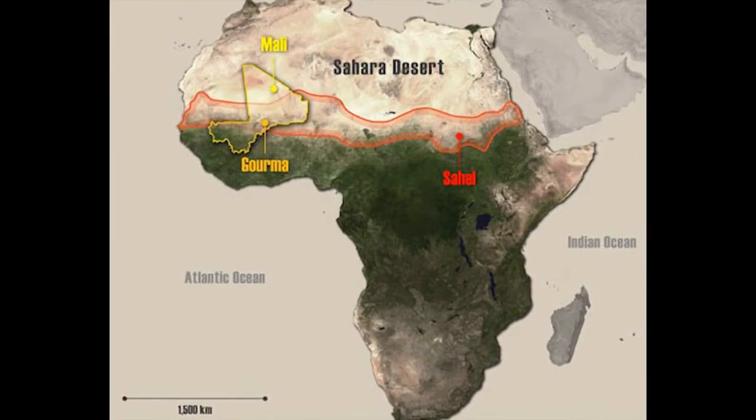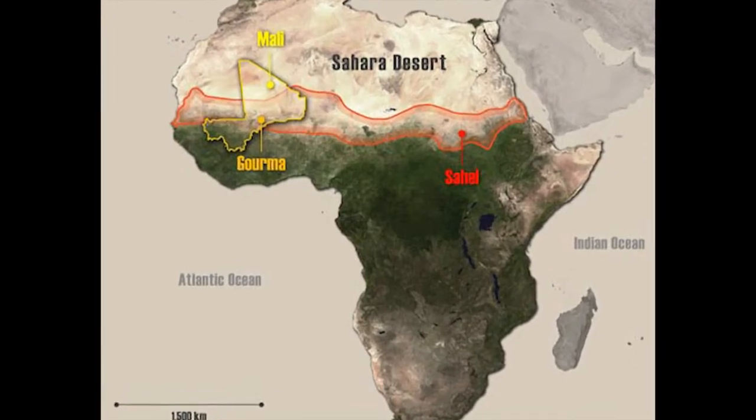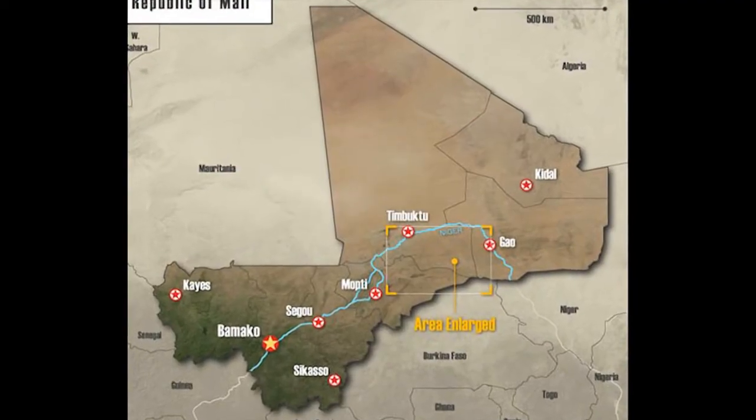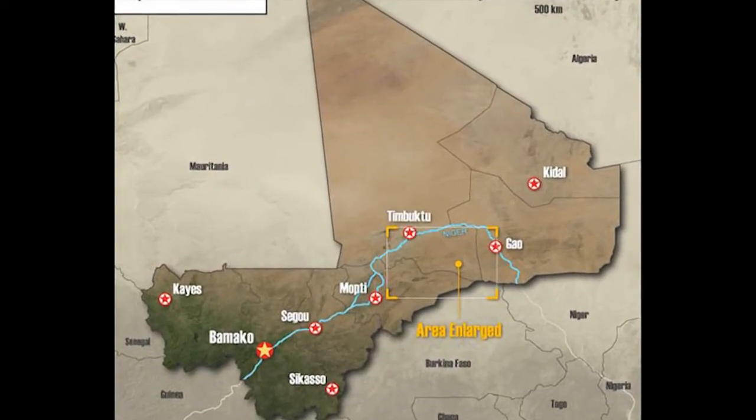We're talking about an area in the country of Mali, West Africa, that lies below the bend of the Niger River between the town of Timbuktu and the border with Burkina Faso. This area is called the Gourmet.